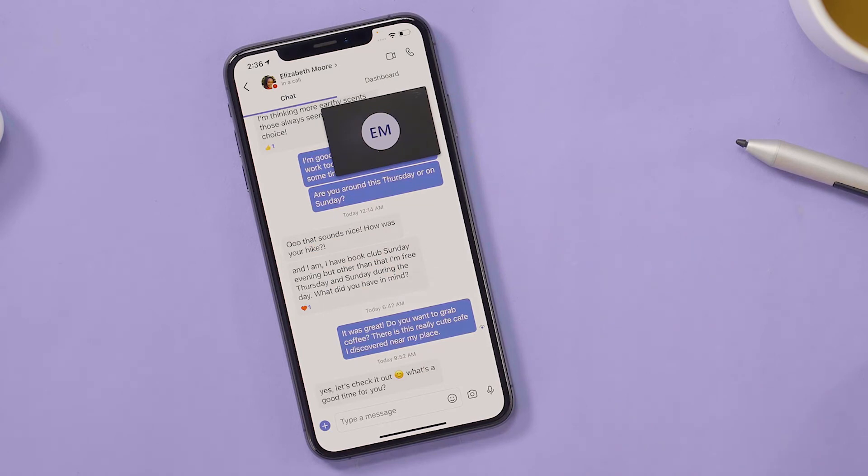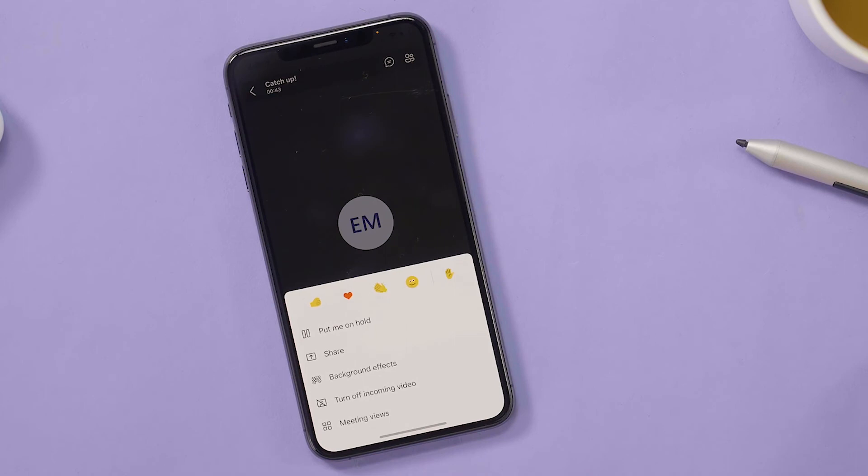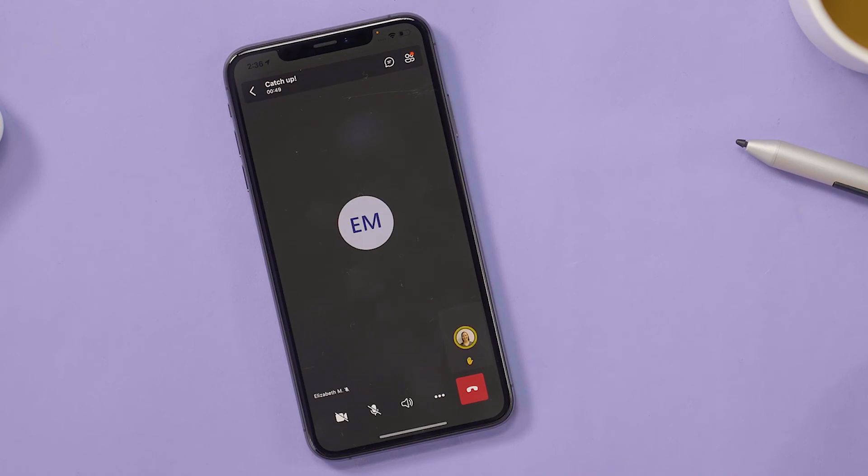You can also use reactions to easily share your thoughts on a call or ask a question. Select the three dots within the call, then choose the raise hand emoji to let others know you want to speak. Or you can choose a reaction to respond to what someone just said.